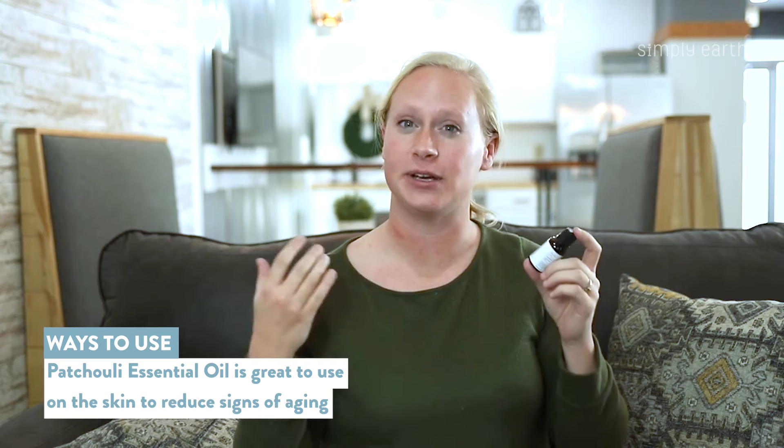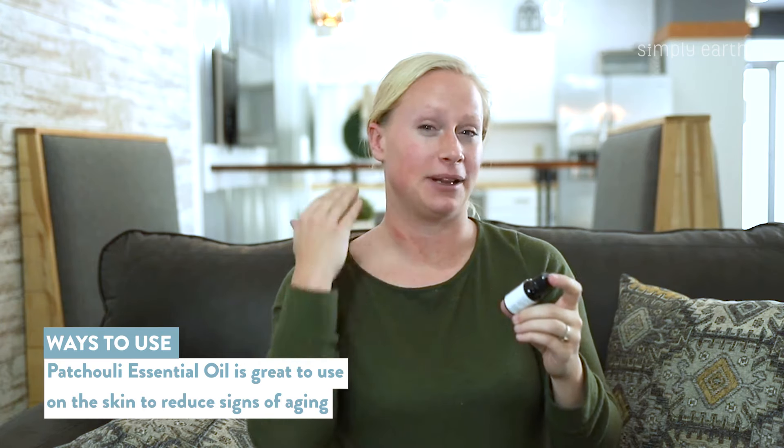So first let's talk about different ways to use patchouli. Patchouli is great for your skin. You can dilute it and apply it to your face to help reduce the appearance of aging.